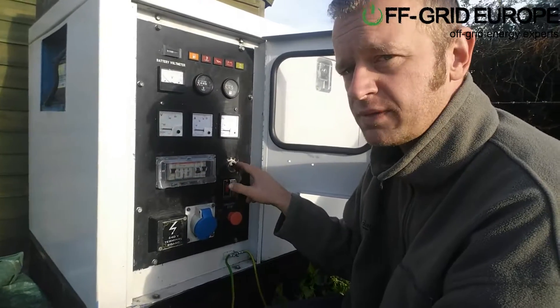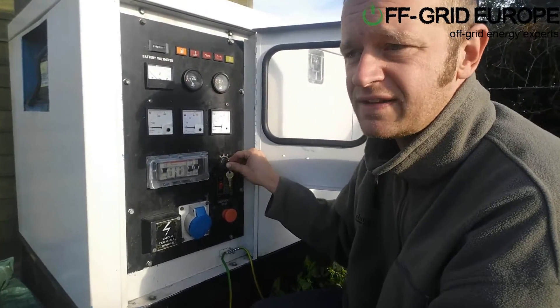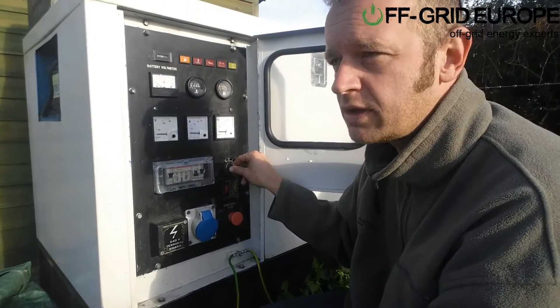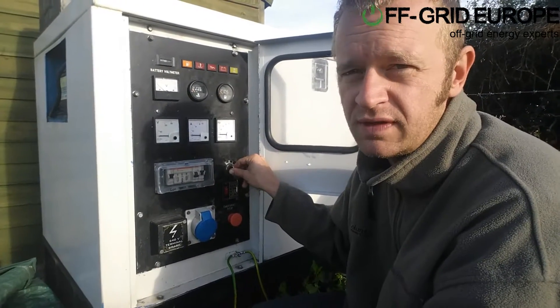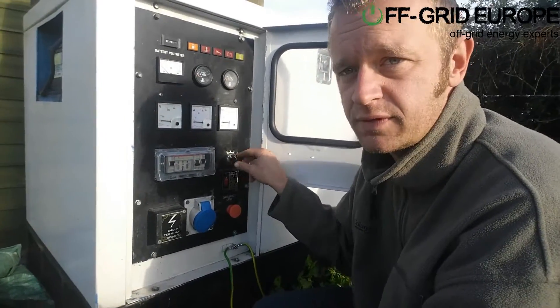You've got the electrical protection, and what's important here is the system has got electric start and also remote start. The Sunny Island is able to close the relay and turn on this generator, so the system can be automated. You want to have your electricity as automatic as possible, and the system is able to do that.